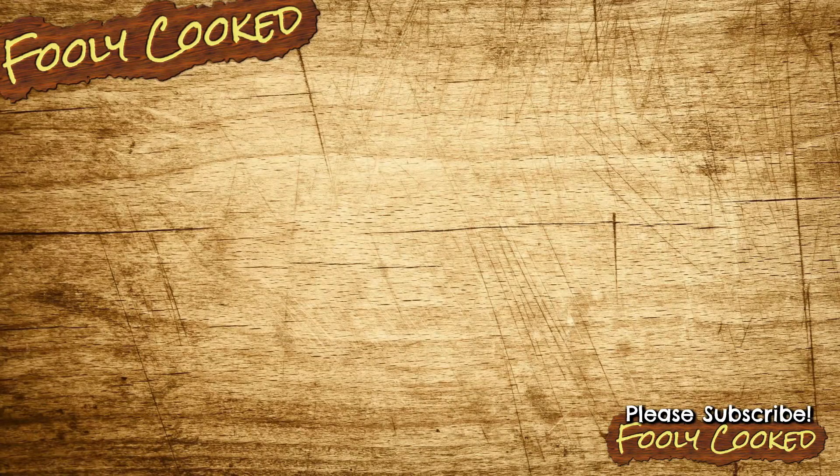Thank you so much for watching. Check out our other videos and our other channels where we daily vlog every single day on Fully Living. Leave us a comment to let us know you were here. Have a great day. Bye!